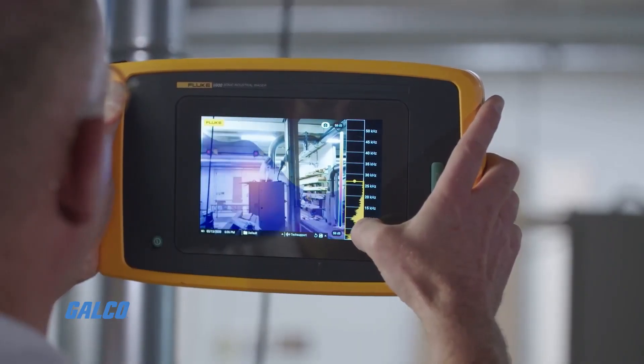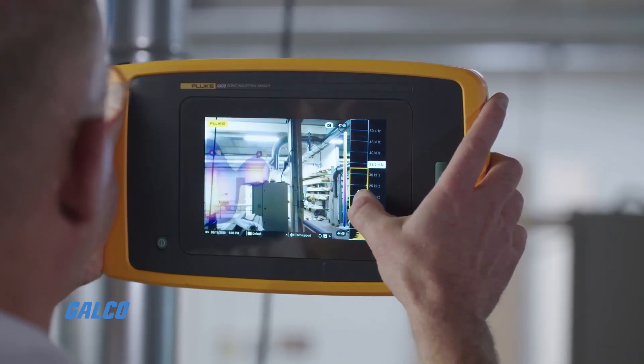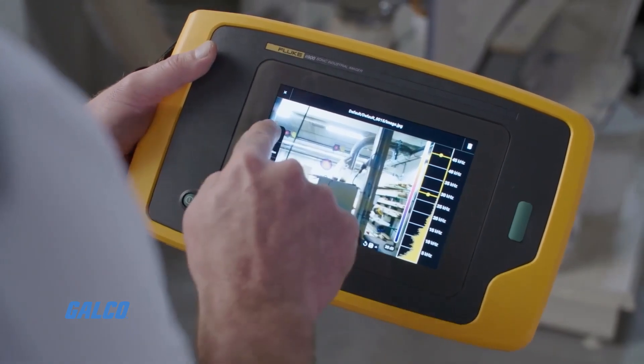The Fluke Sonic Imager has a wide listening spectrum — 2,000 Hz to 52,000 Hz in the standard model. This Sonic Imager is a game changer because it allows you to immediately locate where the leak is. It also gives you severity indication — telling you that's actually a really big leak and you should probably do something about it, so bring your tools.